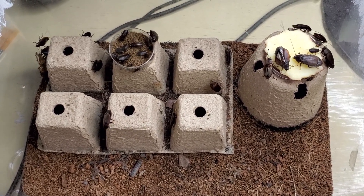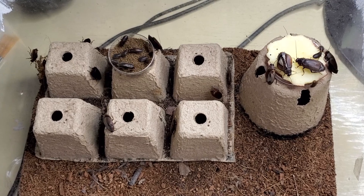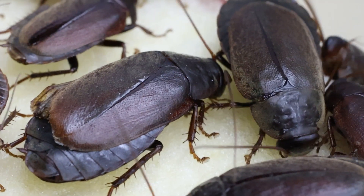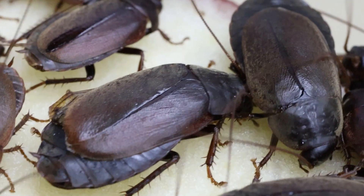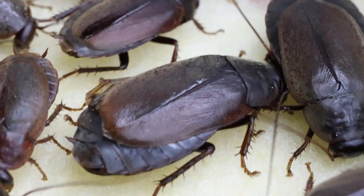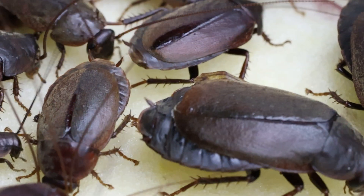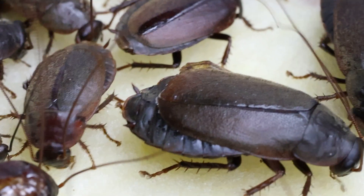So this is it for today's video. I hope you enjoyed another mimic roach — in this case the Pacific Beetle Mimic Roach, a fascinating species to keep, and I highly recommend you try it. See you in tomorrow's video, thank you for watching, don't forget to like, subscribe, and comment, and let me know what you'd like to see next. Bye bye!